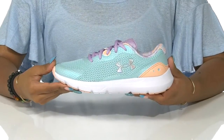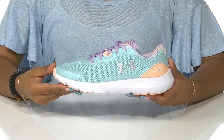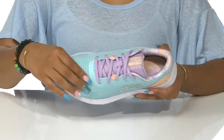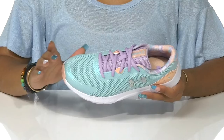Give your child a colorful addition to their summer sneaker wardrobe with the Surge 3 Sky Shoes by Under Armour. This shoe features a textile and synthetic upper that has a really breathable mesh to give them a cool feeling on all those hot days.